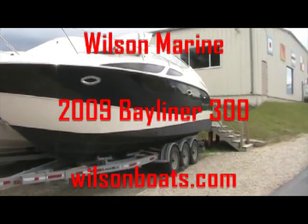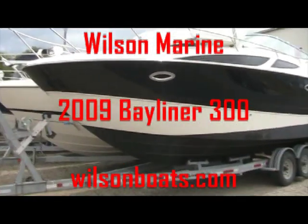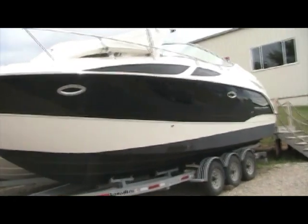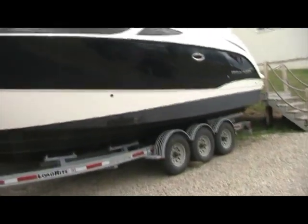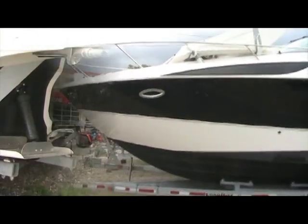You're looking live at a 2009 Bayliner 300 Cruiser. We're here at Wilson Marine in Brighton, your worldwide source for cruisers. Measuring 30 feet 6 inches long, this boat is ready for the big water.